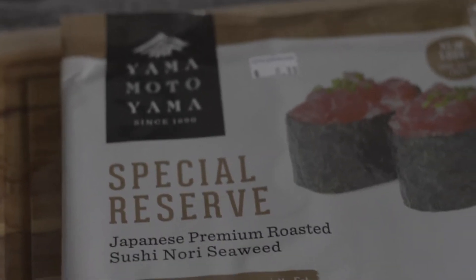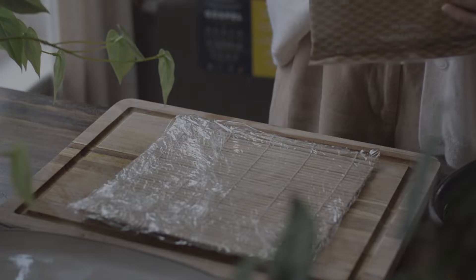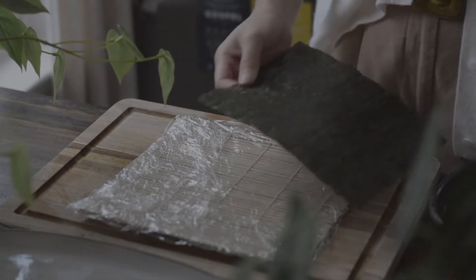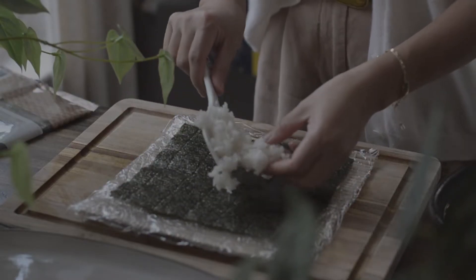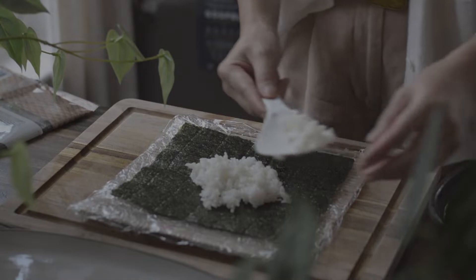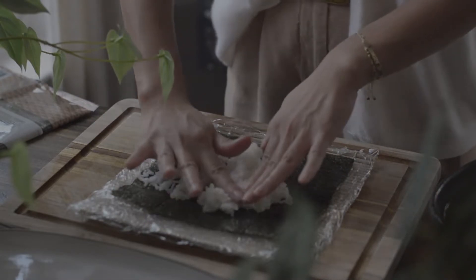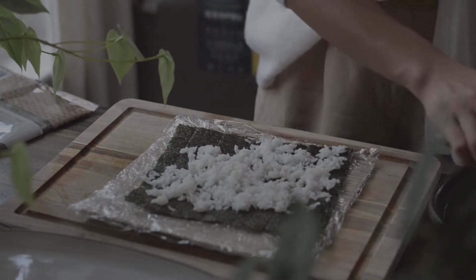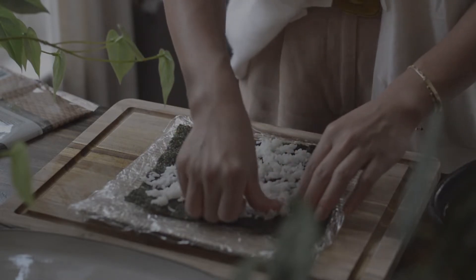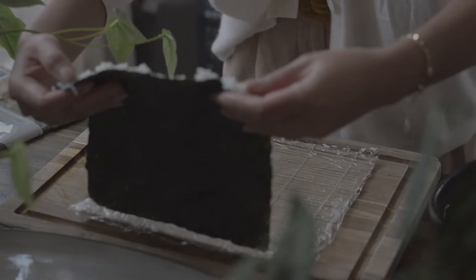Now it is time to make the sushi. First I wrap the bamboo mat with plastic wrap to prevent rice from sticking, and I have a bowl of cool room-temperature water to dip my hands. To start, lay the shiny sushi seaweed on the mat, then scoop a small amount of rice onto the seaweed and spread the rice slowly to cover it, dipping hands in the bowl of water to prevent sticking. Keep repeating until the rice fully covers the seaweed.